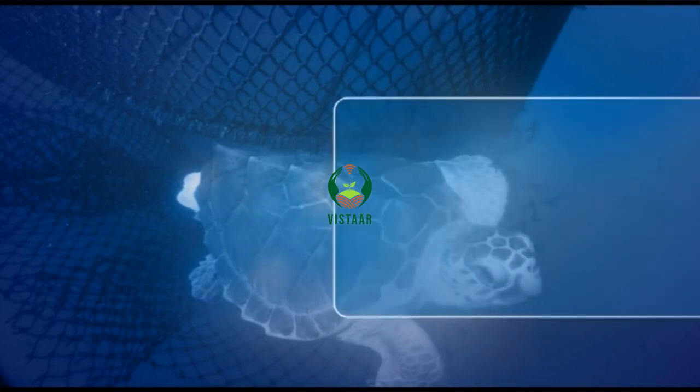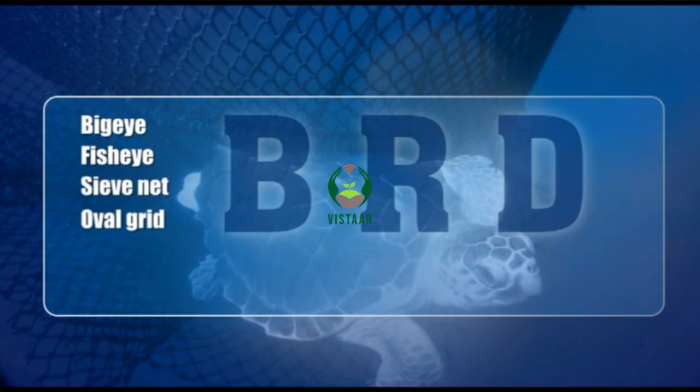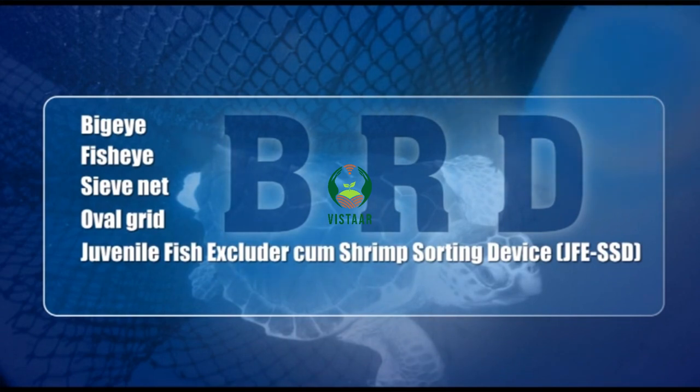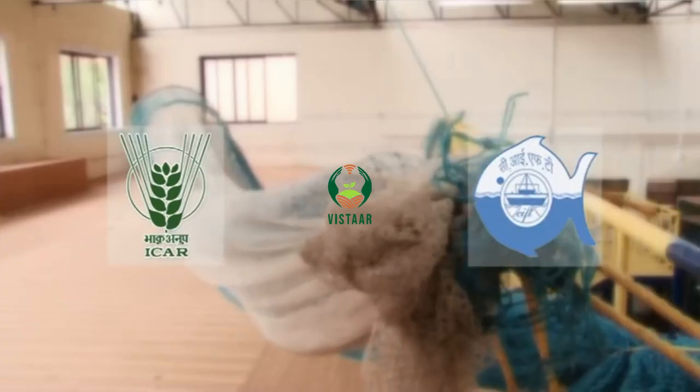A number of BRDs such as Big Eye BRD, Fish Eye BRD, Sieve Net BRD, Oval Grid BRD, Juvenile Fish Excluder Cum Shrimp Sorting Device, GFE SSD, and CIFT TED have been developed and field tested off India under ICAR funded projects of CIFT.